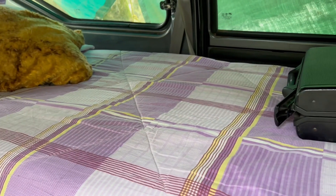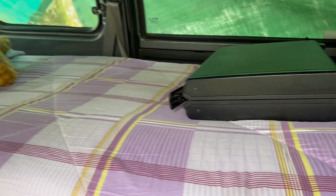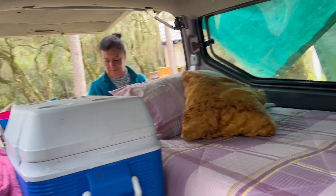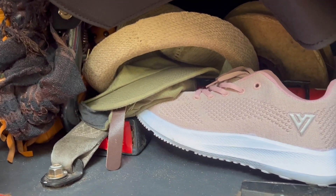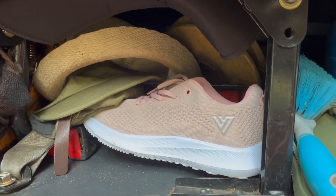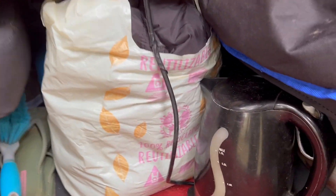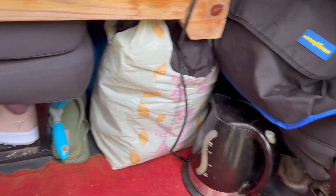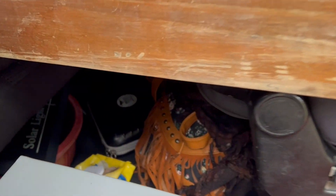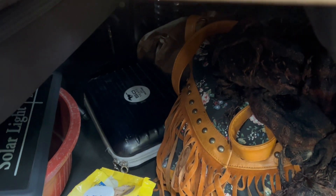Está bien linda la cama, salta una moneda y rebota. Ahora le vamos a mostrar acá abajo: arriba está todo ordenado pero abajo está todo así, es un lío. Hay zapatos, un sombrero, cepillo, la garrafa — que ahora no la usamos porque acá hay electricidad. Usamos esta calderita eléctrica que está acá, que viene bárbara. Después acá abajo tenemos carteras de Norma y todos los medicamentos.